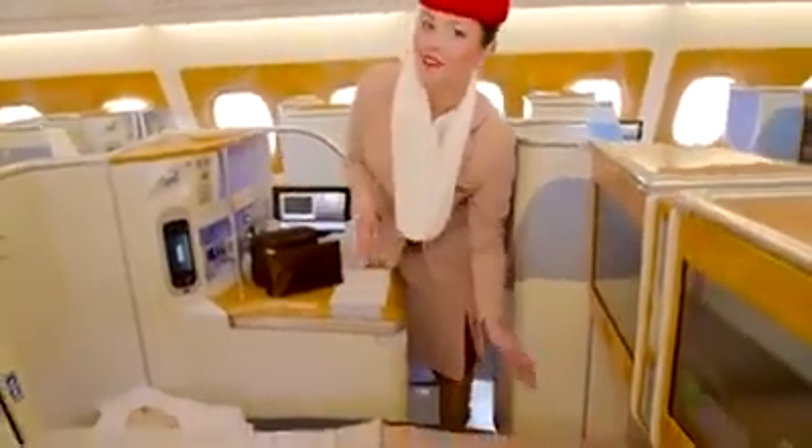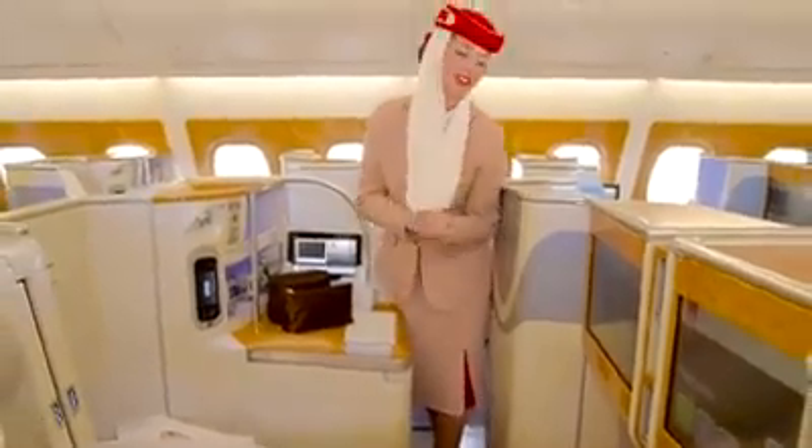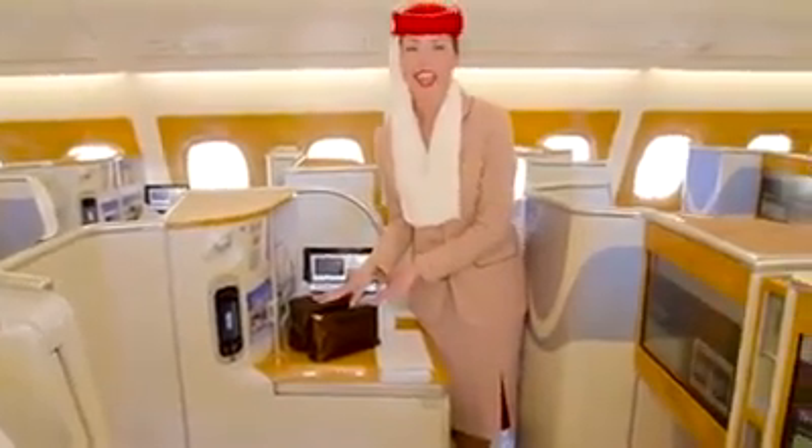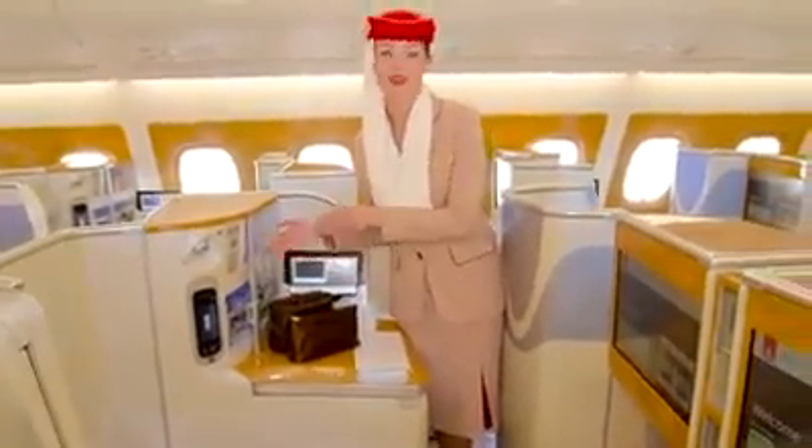Here you have a full flatbed for your good night's sleep, along with a 20-inch screen — the biggest in its class. You will have many amenity bags, and right here on your side is your personal meal bag.